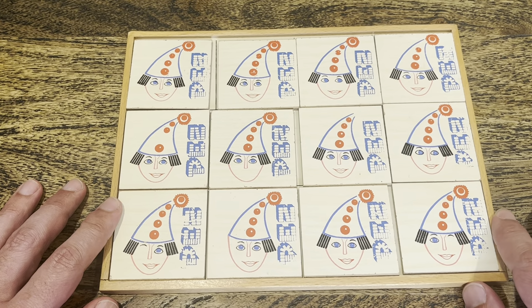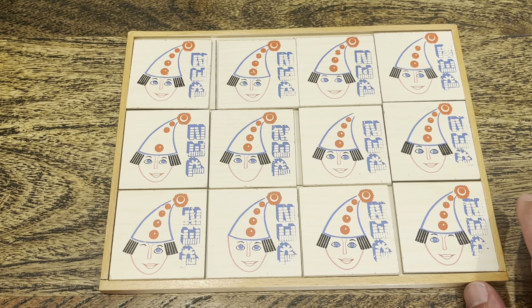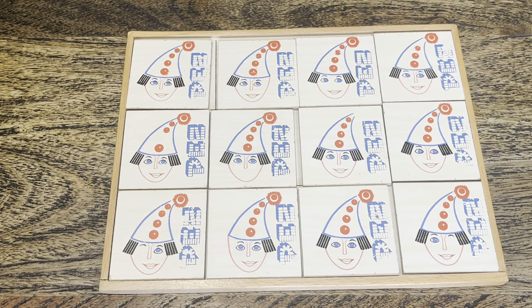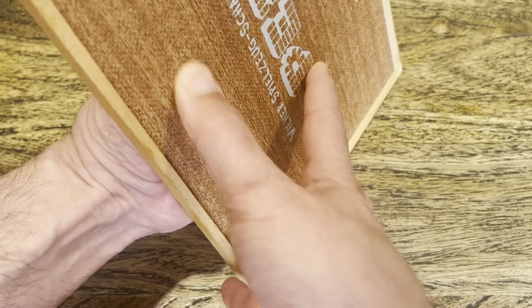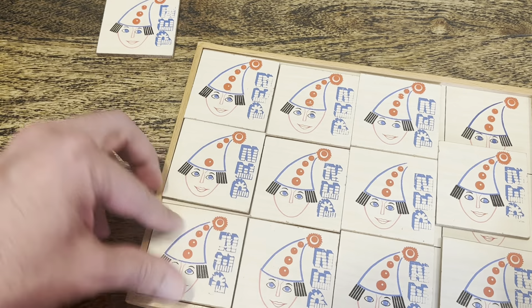If you've got one of these, I'd love to know it. I've seen one of these on eBay — it's got to be 15, 20 years ago. I don't know what it went for; I didn't know what it was. Now that I know what it is and where it comes from, I wonder who else has it.